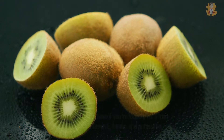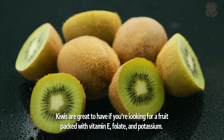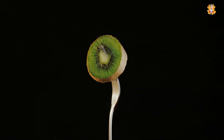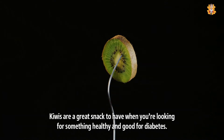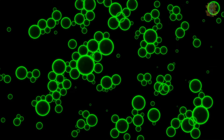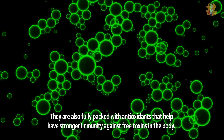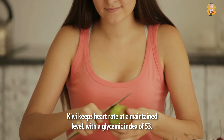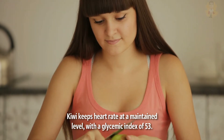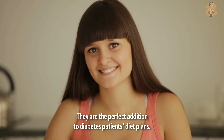2. Kiwi. Kiwis are great to have if you're looking for a fruit packed with vitamin E, folate, and potassium. When eaten with the skin, kiwis are a great snack to have when you're looking for something healthy and good for diabetes. They are also fully packed with antioxidants that help build stronger immunity against free toxins in the body. Kiwi keeps heart rate at a maintained level with a glycemic index of 53, making them the perfect addition to a diabetes patient's diet plan.